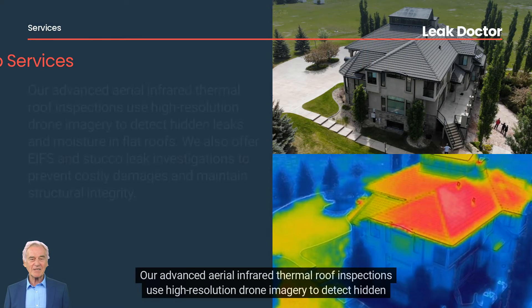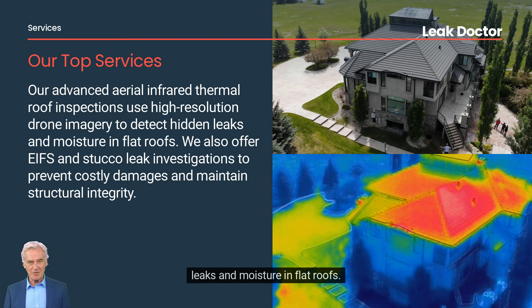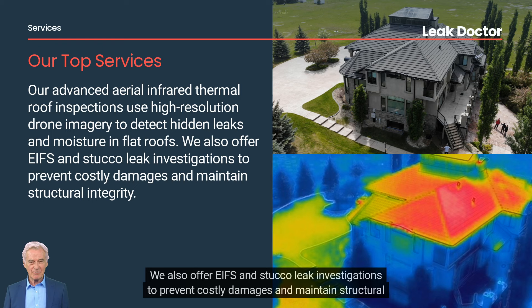Our Advanced Aerial Infrared Thermal Roof Inspections use high-resolution drone imagery to detect hidden leaks and moisture in flat roofs. We also offer EIFS and stucco leak investigations to prevent costly damages and maintain structural integrity.